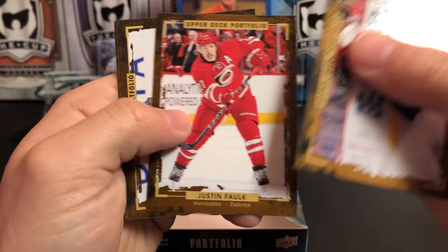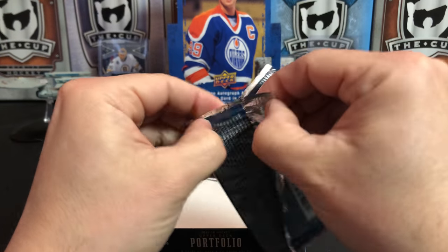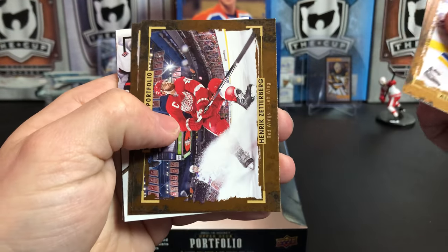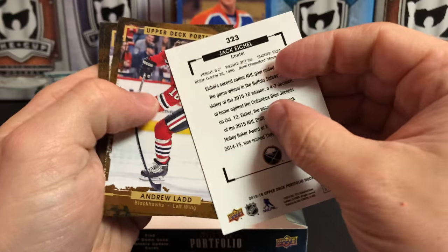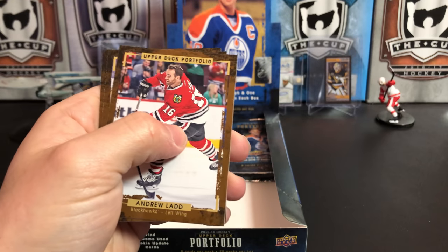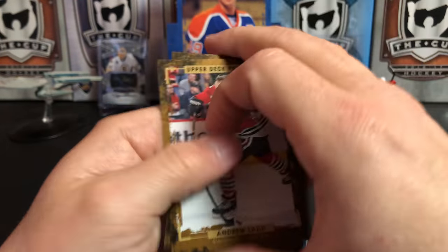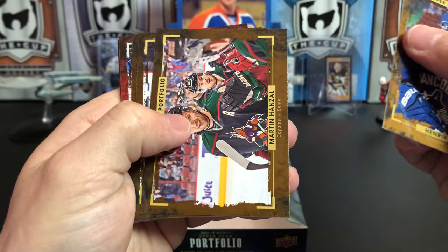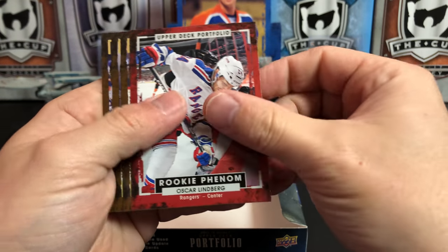Nicklas Backstrom, Justin Falk, Jonathan Quick, and Alexander Barkov. Alexander Steen, Sean Monahan, Henrik Zetterberg, John Gibson, and a rookie phenom of Jack Eichel. That's nice — Eichel's having a great year. I hope Buffalo can eventually get it turned around for the guy. Andrew Ladd, Ryan Kesler, and Patches. Henrik Sedin, Martin Hanzel, Mike Cammalleri, Bo Horvat, and another rookie phenom of Oscar Lindblom. Mike Hoffman, Gabe Landeskog, and P.K. Subban.